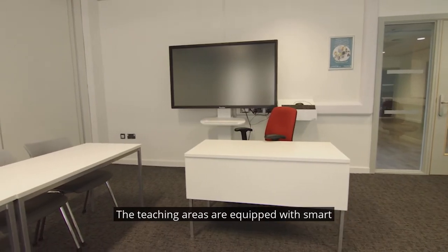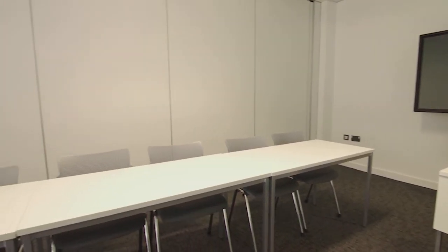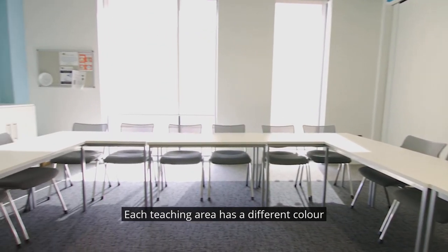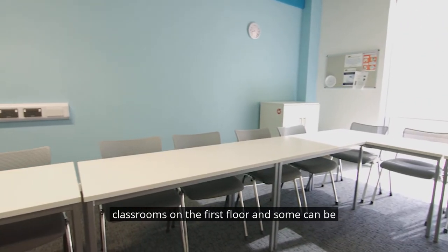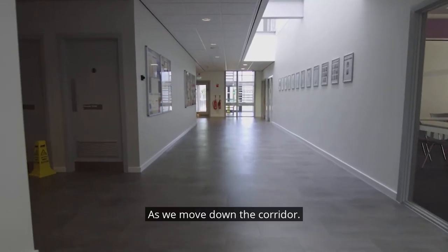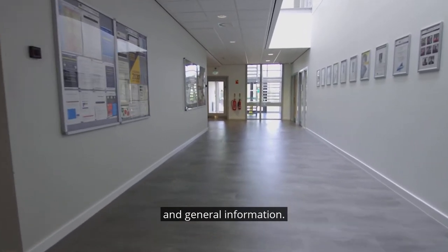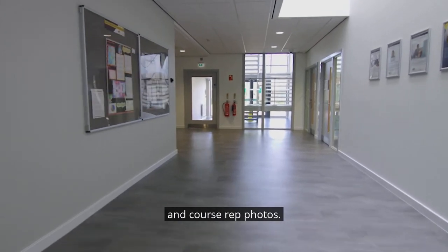The teaching areas are equipped with smart screens, whiteboards and wi-fi. There are 14 digitally enabled classrooms in the university centre. Each teaching area has a different colour scheme. The ground floor teaching areas mirror the classrooms on the first floor and some can be opened up to create larger spaces. As we move down the corridor, on the left there are notice boards with course and general information, and on the right we have student success stories and course rep photos.